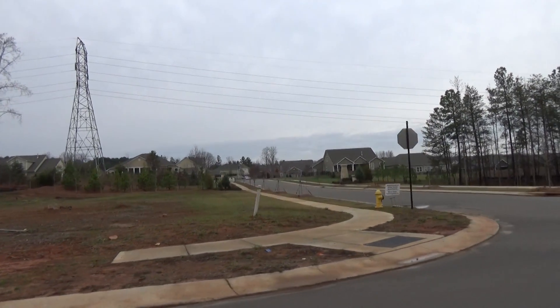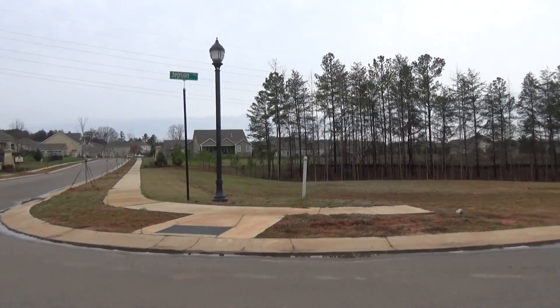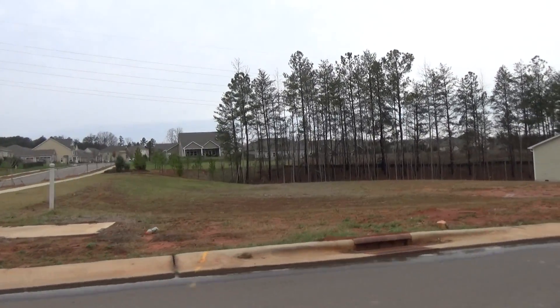Right next to it, they start — this is the Sam Simeon section, right down close to the water. There's Lot 1 right there. Good-sized lots.